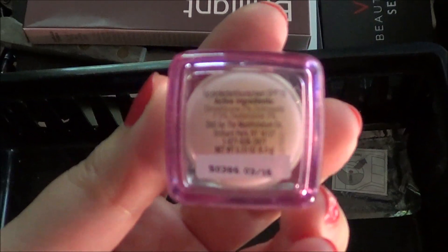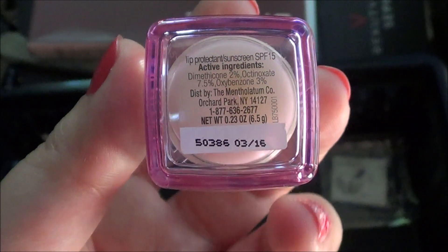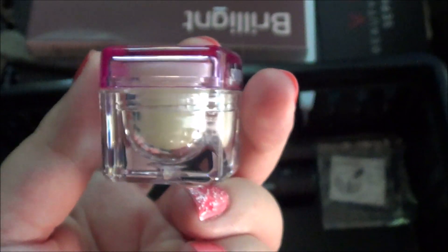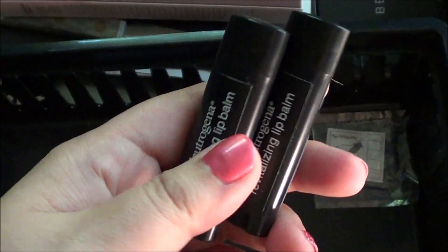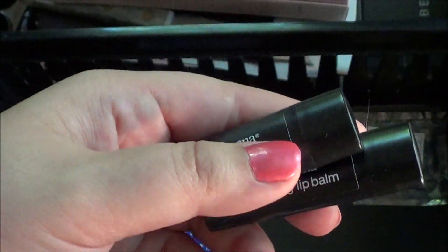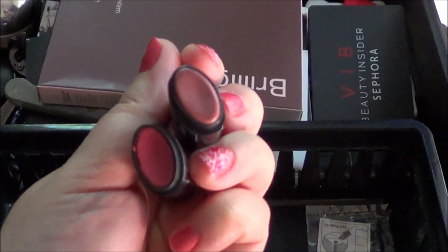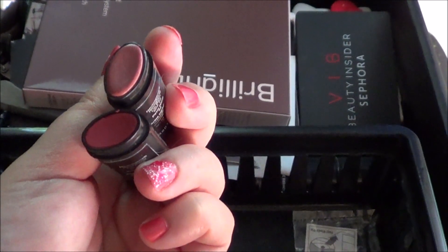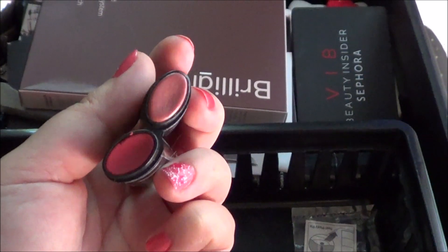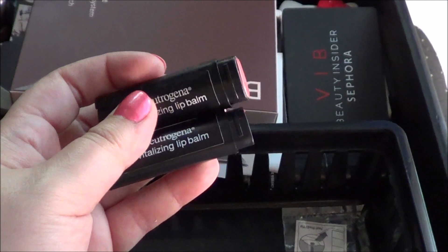I will keep this Soft Lips Cube — this one actually has an SPF of 15, so that's better than the other one, and I just got this in an Influenster box. Then I have these Neutrogena Revitalizing Lip Balms: a red one and a neutral one. I guess I'll keep them both for right now and may get rid of one or both of them later.